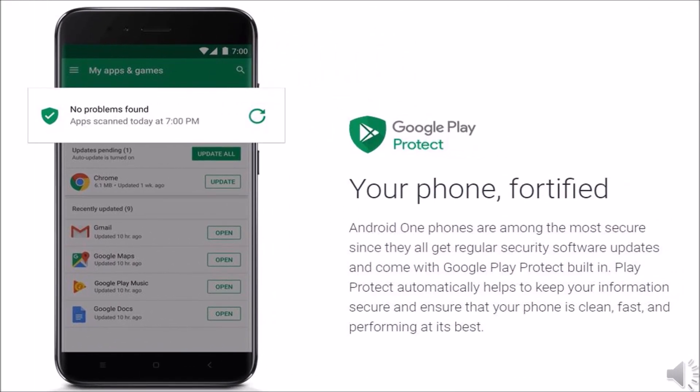Android One phones are among the most secure since they all get regular security software updates and come with Google Play Protect built in. Play Protect automatically helps to keep your information secure and ensure that your phone is clean, fast, and performing at its best.